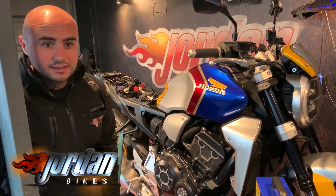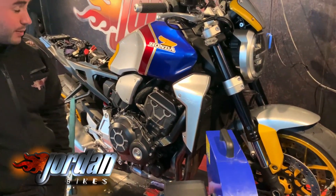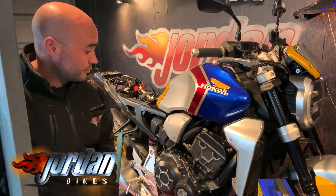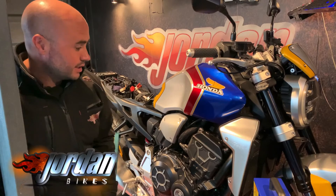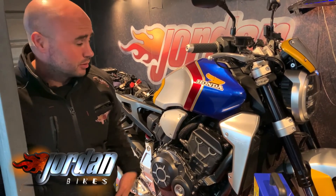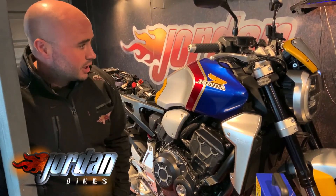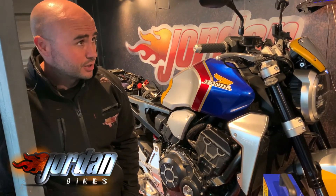Hi, it's Josh here at Jordan Bikes in Leeds, and this afternoon we've got a 2018 Honda CB1000R. The bike is completely standard as it came from the Honda factory. The throttles on these bikes are really snatchy, and the partial throttle is absolutely horrible — the bike tends to surge, which then causes it to snatch under hard acceleration.